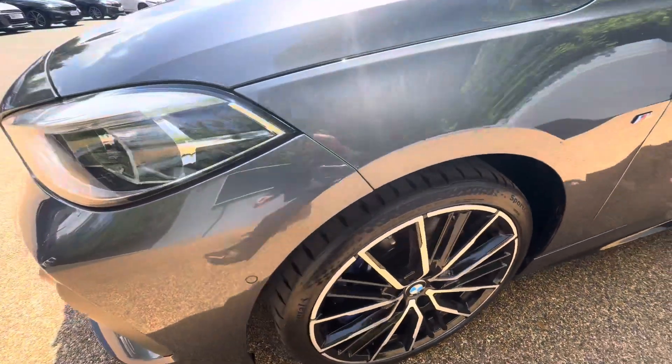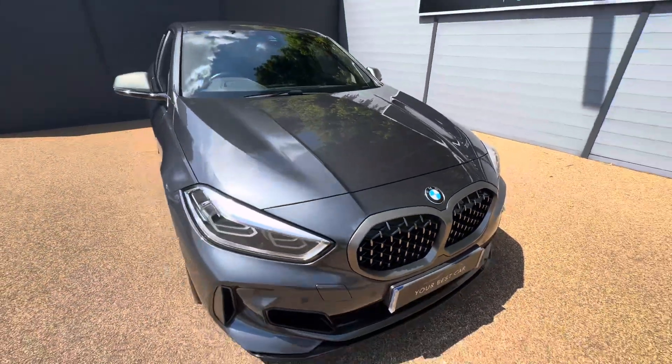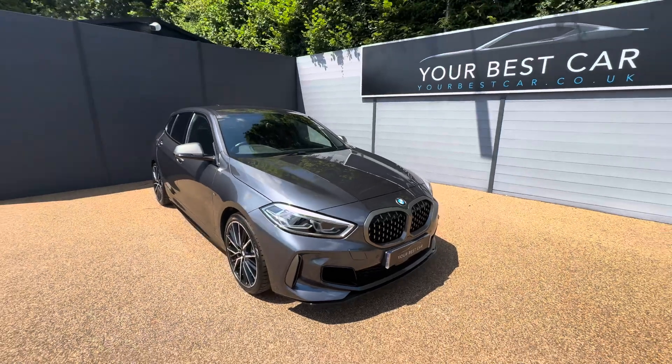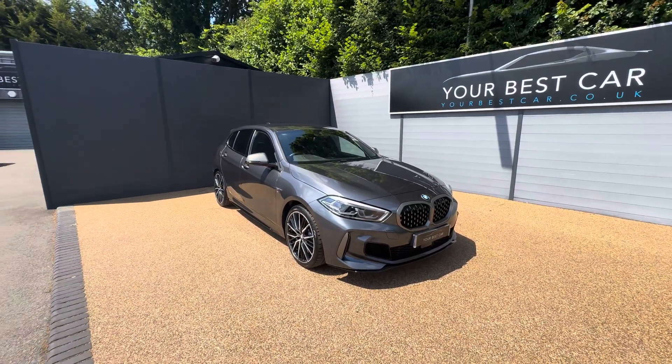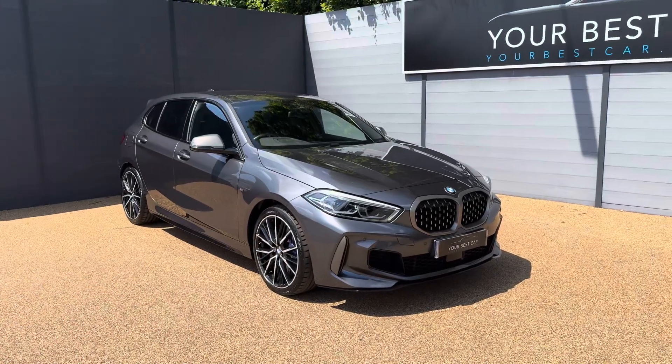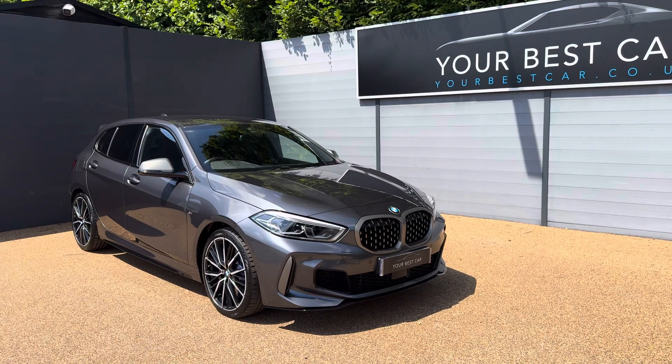One thing I did forget to mention whilst we were on the interior is this vehicle does have a heads-up display as well, and also the technology pack, which all in all comes to around just over £2,000 when it was being specced from the factory. There will be a few bits of specification which I have missed for this lovely M135i.